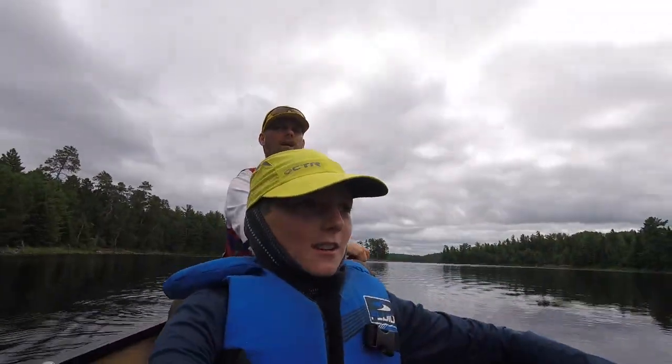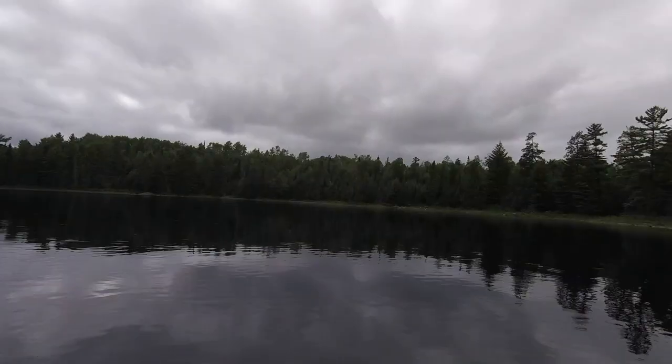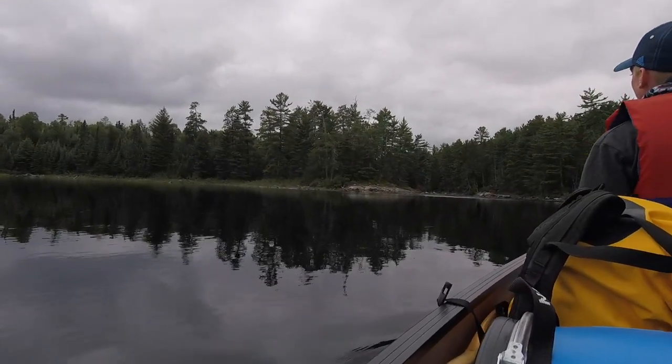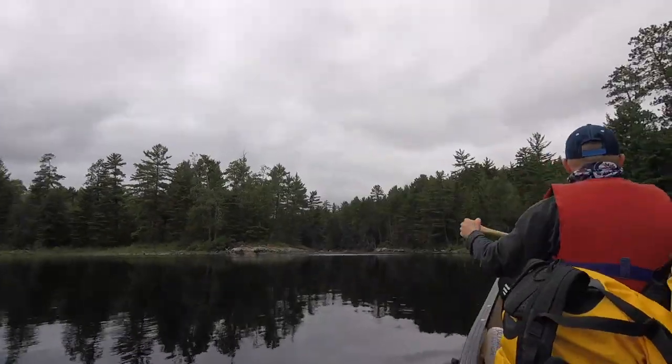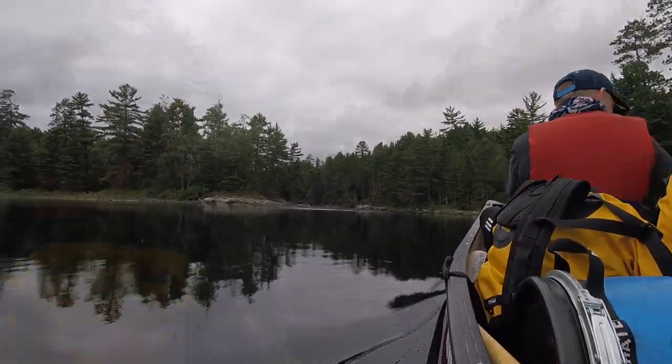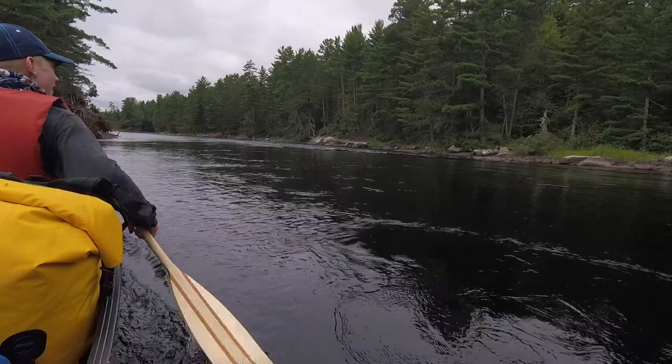We're about to hit Russell Rapids. There are some ducks or something right there — you can barely see them. You can see the rapids coming up right away. Wow, you can see both of the stairs.